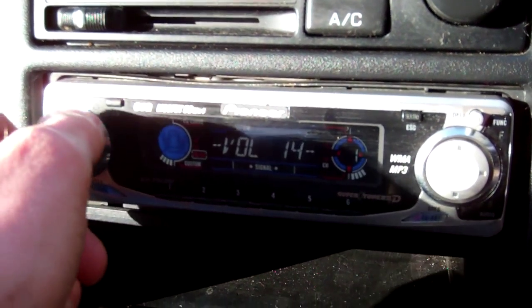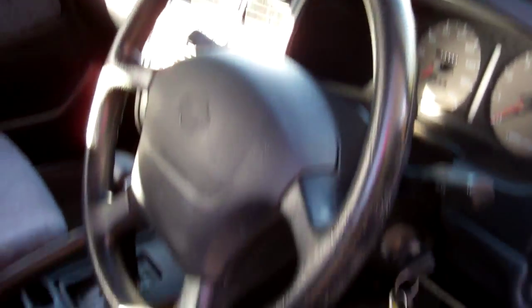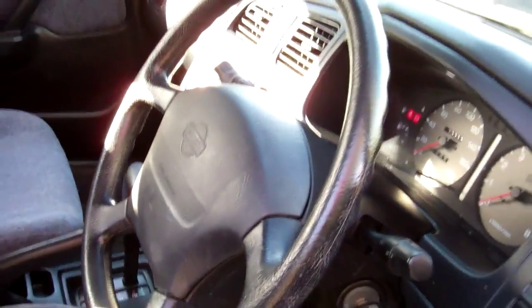Might be an aerial issue there, but it is working though. It's an automatic model, so simple to drive. We have a driver's airbag, so good safety.